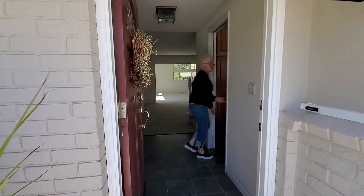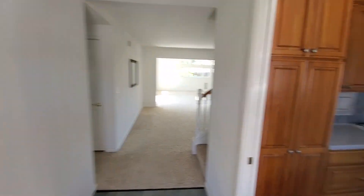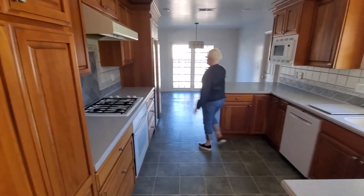Step into the tile. To the right is the kitchen with the courier counters, and here's that fridge.